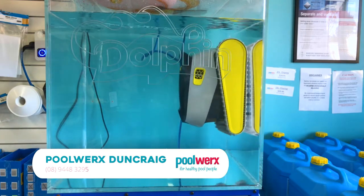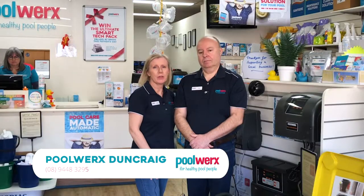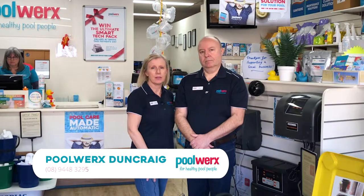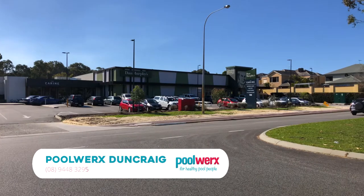All my technicians are Cert III accredited and they're very friendly and professional people. We look forward to meeting you sometime. We're located near Dan Murphy's at the shopping centre — there's plenty of parking and we'd love to give you some friendly advice to look after your pool. We're open seven days a week and obviously you can phone us as well.